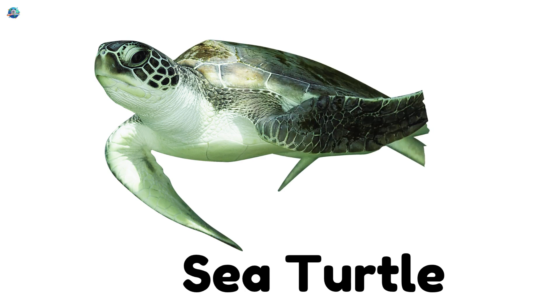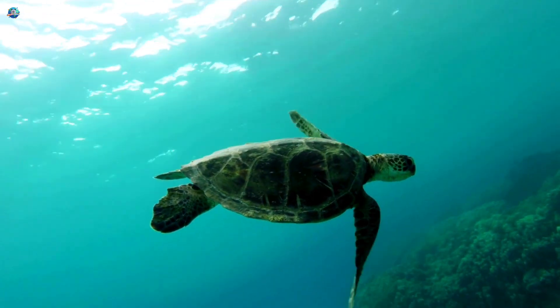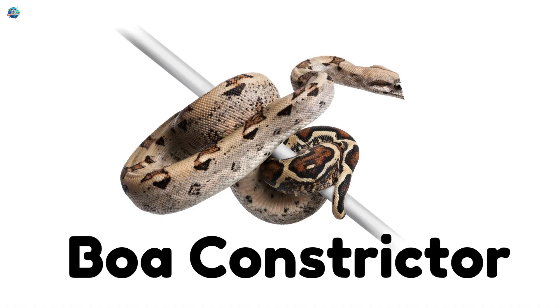Sea turtle! A graceful swimmer with flippers instead of feet. Boa constrictor! A strong, thick snake that hugs its prey.